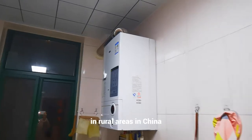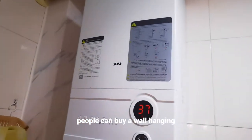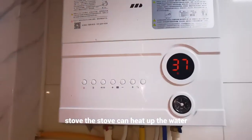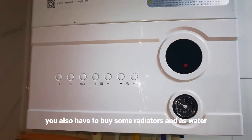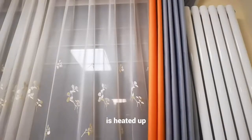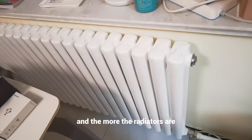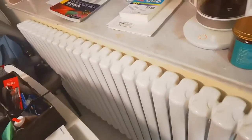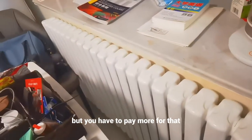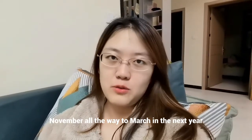In rural areas in China, people can buy a wall-hanging stove. The stove heats up the water, and you also have to buy radiators. As the water is heated through the pipes, the radiators will also be heated. The more radiators you have, the warmer the home will be, but you have to pay more. This heating period starts from November all the way to March of the next year.